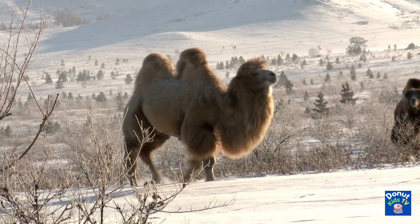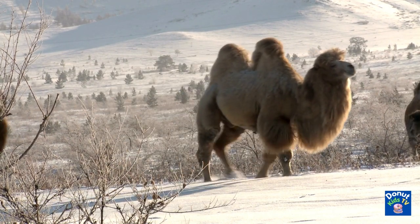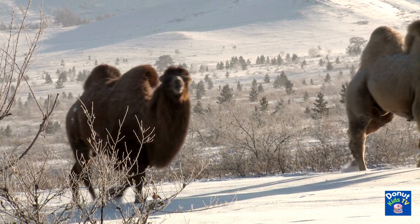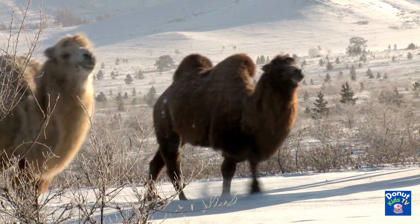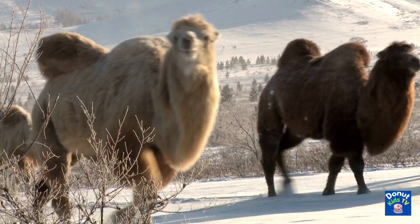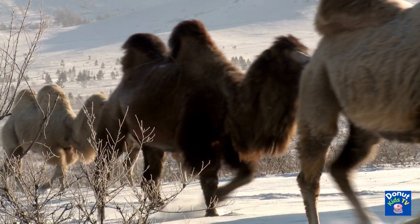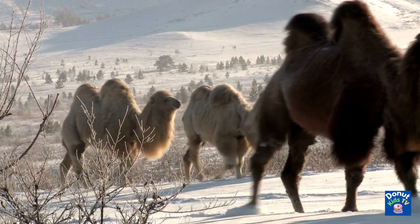Another aspect that helps camels go without water is their incredible ability to minimize their water losses. When they use the bathroom, their droppings are very dry and their urine is extremely concentrated, allowing them to retain more water.